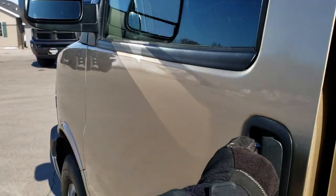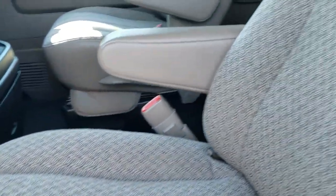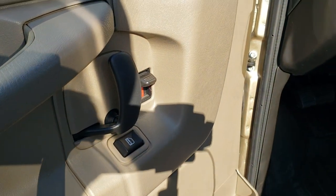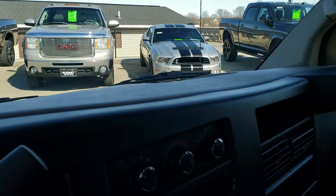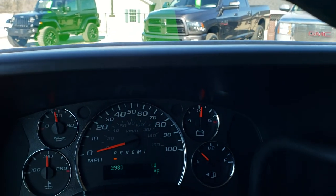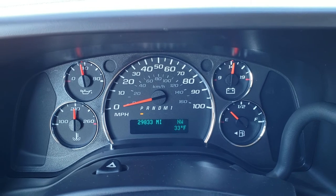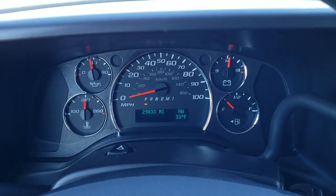You do get the power mirrors. Inside, the LT package gives you the tan cloth interior. There are no rips, no tears on the seats. This van has never been smoked in. We have factory all-weather floor mats throughout, power windows, power locks, auto headlamps. As we hop inside here, you can see that this one only has 29,833 miles. Instrument cluster is very nice and clean. You do get a compass and temperature display.